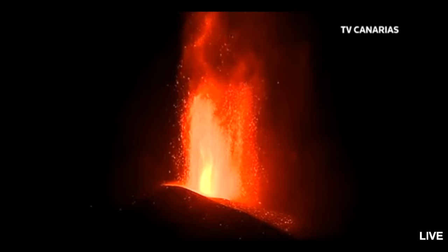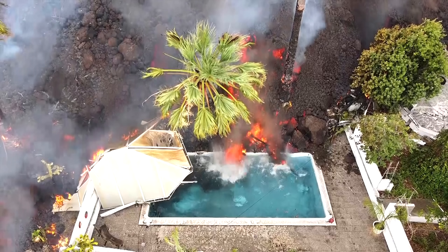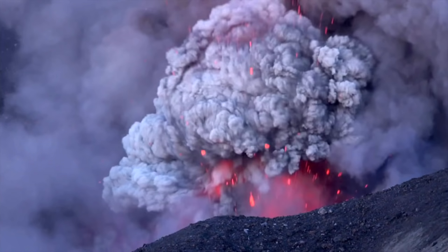Its eruption continues to produce spectacular lava fountains. However, before this ongoing eruption, the most recent Canary Island volcanic eruption originated on a completely separate island. The eruption in question lasted for 5 months from 2011 to 2012, just offshore of the island of El Hierro. This eruption produced fountains of water associated with volcanic explosions due to the vent's shallow depth. Although this was a strictly submarine eruption, it may only be a matter of time before an eruption occurs once again on the main island.